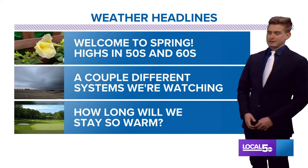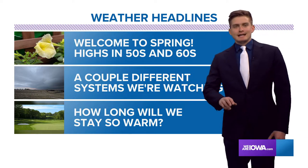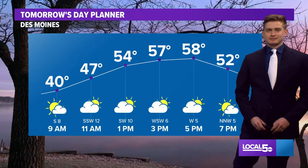Spring is sticking around all week with highs in the 50s and the 60s. We've got a couple different systems to watch — one Thursday night into Friday and another one next week. How long will we stay so warm? I put the golf course picture down there because it's a good week to get out and hit the links.